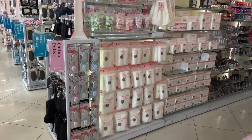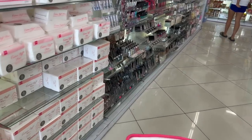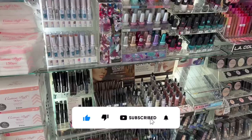Daiso Japan walkthrough for you guys today. Hi guys, thank you so much for watching my videos. If you're new to my channel, welcome. Please consider hitting that like, subscribe, and notification bell so you never miss an episode.